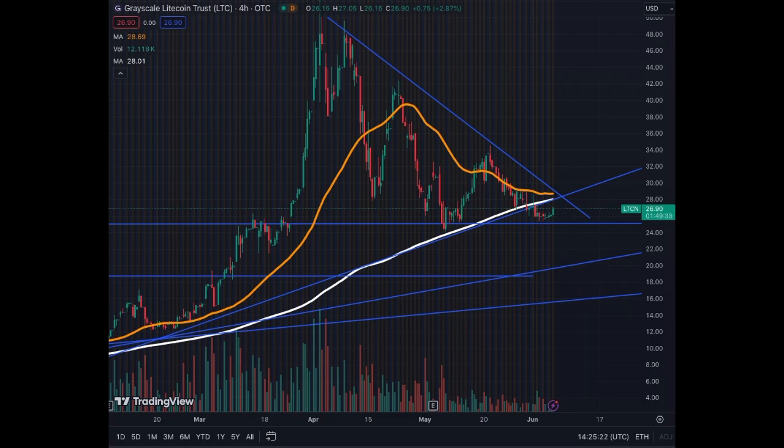If we have a breakout to the downside, to me it's less probable because we are in the bull market, but it could happen. In that case, I would sell all my LTCN and get out of the trade because this would be a major bearish movement. However, if we break above the MA50 and MA200 to the upside with quite a big volume, then it would trigger a quick recovery and potential explosion in price for LTCN.